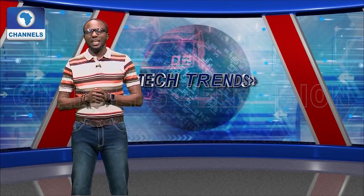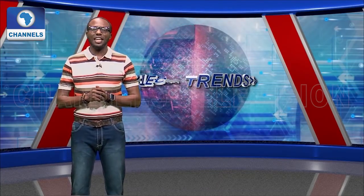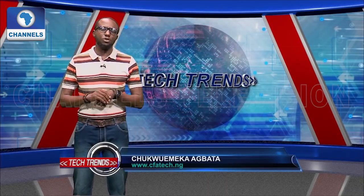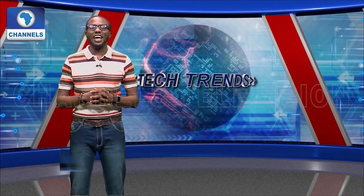On this edition of Tech Trends, I chat with a medical doctor who is attempting to solve a unique problem that has the potential of transforming the healthcare industry, not just in Nigeria but across Africa. Our tech tip is on tools that can help you improve your productivity. We'll kick off with some tech news and updates. Welcome to the show. I am Chukameka Agbata.